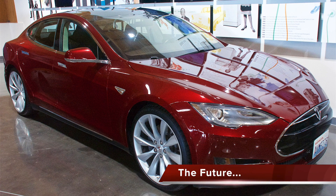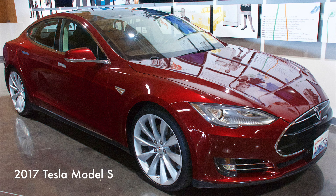The Tesla Model S is a plug-in electric car with 779 braking horsepower and a range of 335 miles. It can go from 0 to 60 miles per hour in 3.6 seconds.